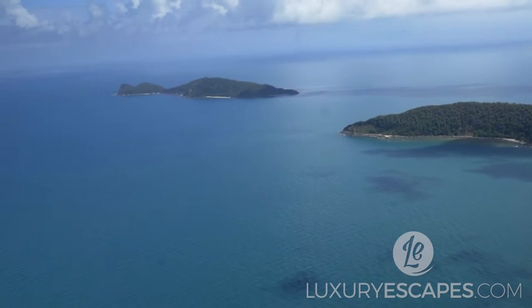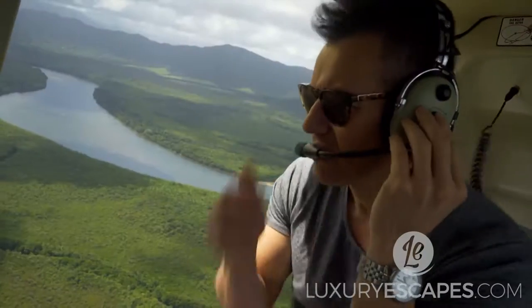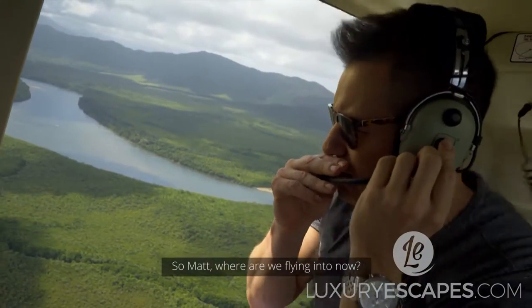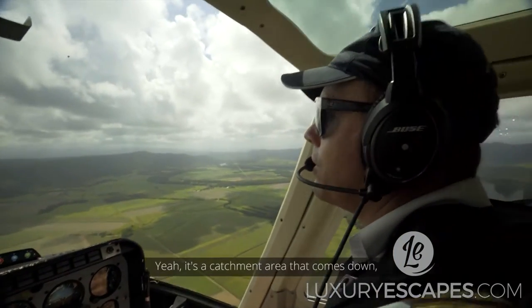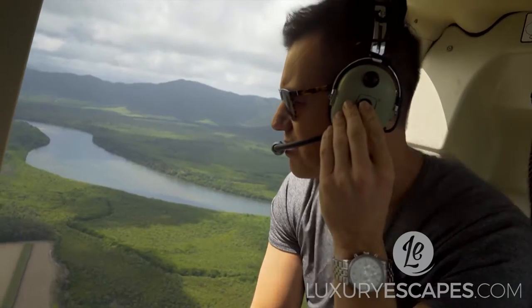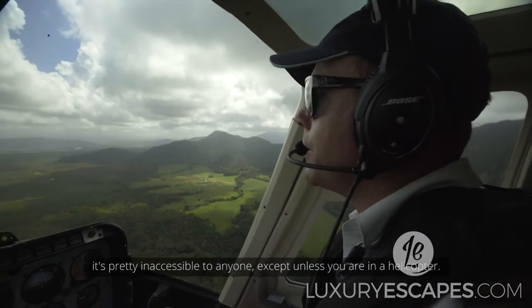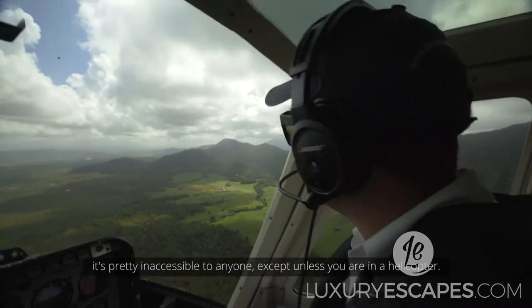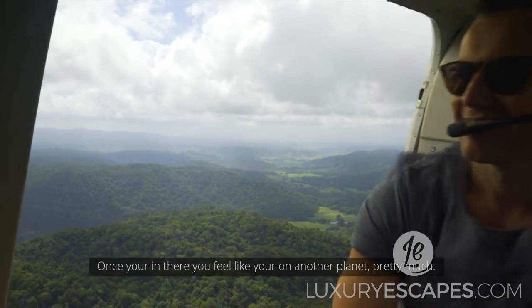When moving from the reef to the Daintree, the weather and scenery change is almost immediate. So Matt, where are we flying to now? Stewart's Creek, it's called. It's a catchment area that comes down one of the ranges just out to the west here. You'll see where we go in — it's pretty inaccessible to anyone unless you're in a helicopter. Once you're in there, you feel like you're on another planet, pretty much.